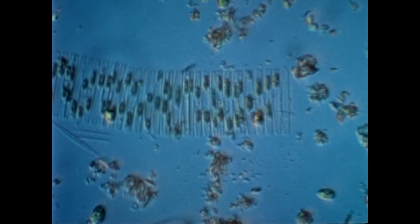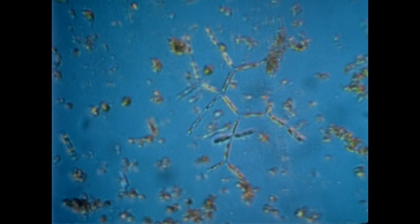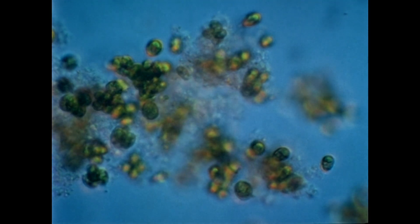Cells of some species are strung together in chains. Others form delicate networks. Their chlorophyll is specially adapted to work best in the dim light below the spring ice.